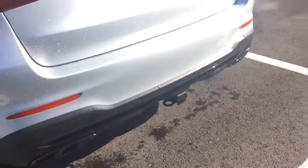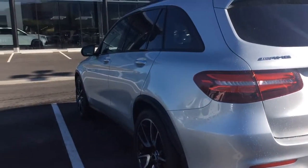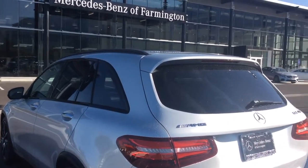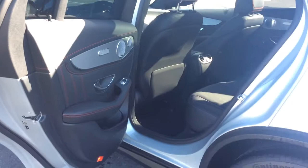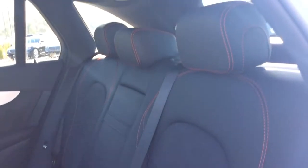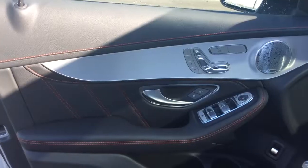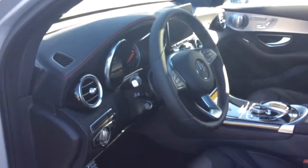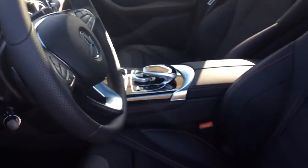It does already have your trailer hitch in the rear. This does have your Burmester sound system, your heated steering wheel, heated seats. I love the big panoramic sunroof, moonroof.